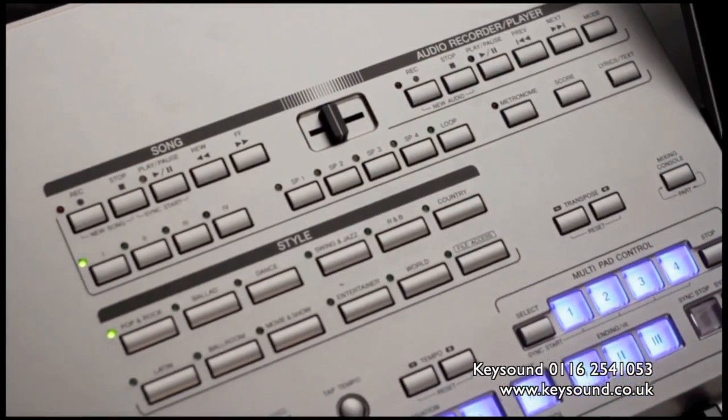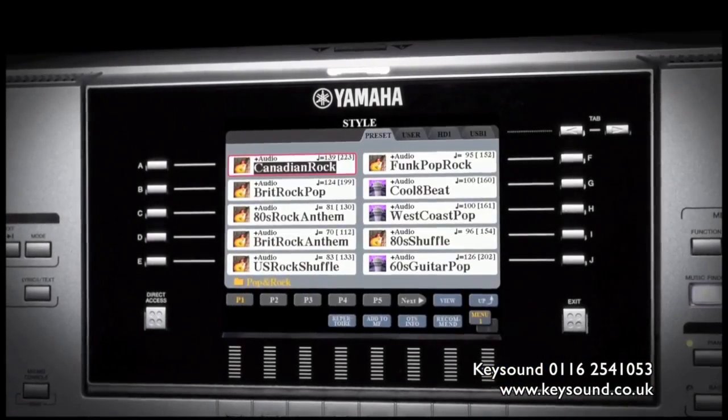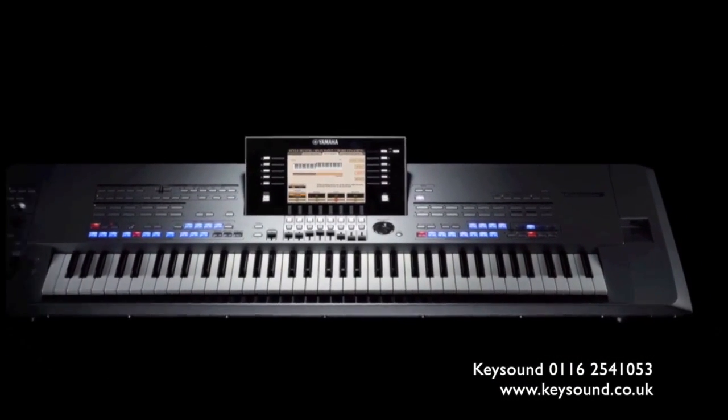Audio styles are based on actual recordings of real musicians and introduce a level of reality that was previously unimaginable. And we've added a split function, enabling right-handed style play.